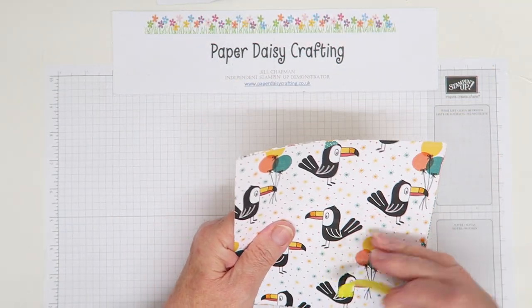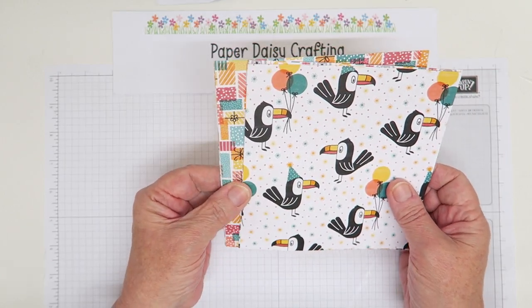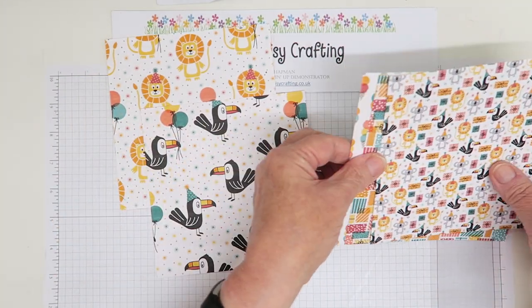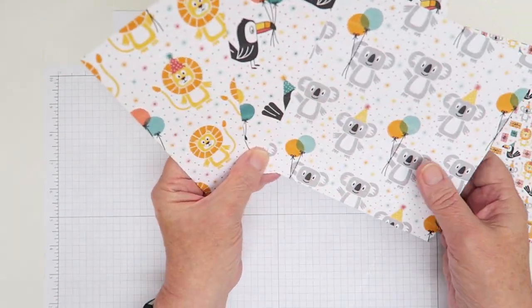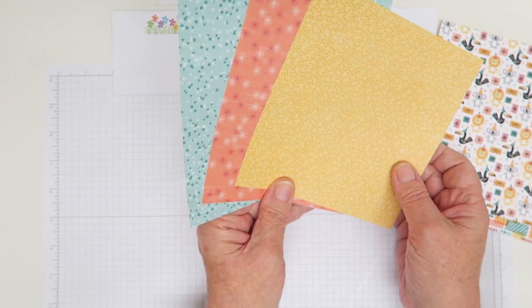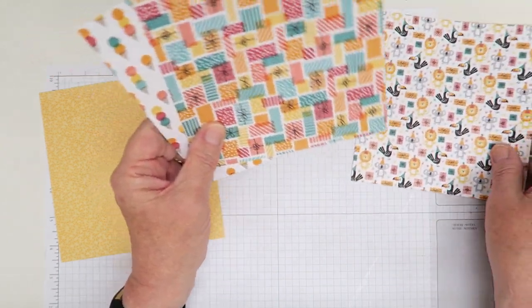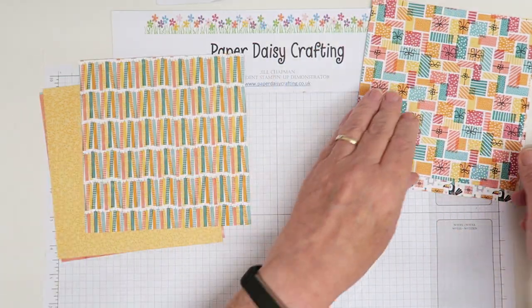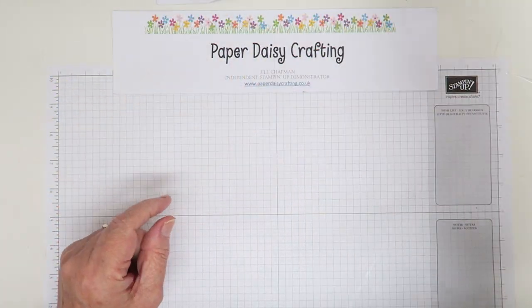The next pack is called 'Birthday Bonanza,' coordinating with the 'Bonanza Buddies' stamp set. It features cute images of a lion, toucan, and koala — the dies that go with the set will actually cut out these figures from the paper. On the backs there are lovely neutral textured patterns, tiny icons of presents and ice creams, candles, balloons, stripes, and more stripes. I really like the colours in this set.